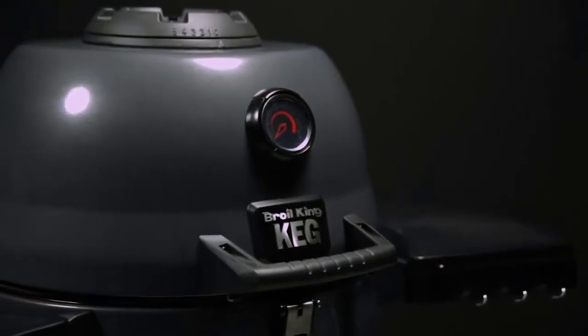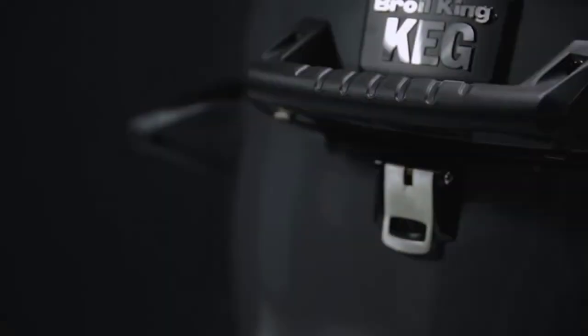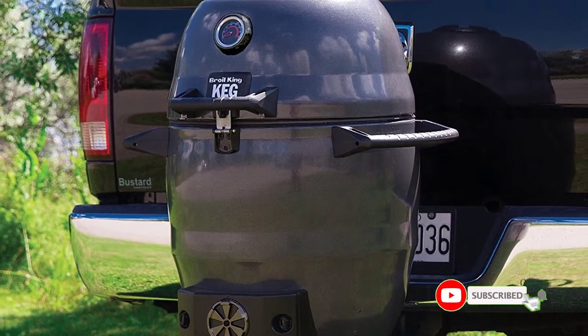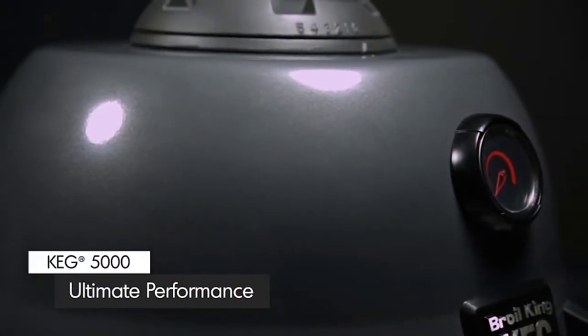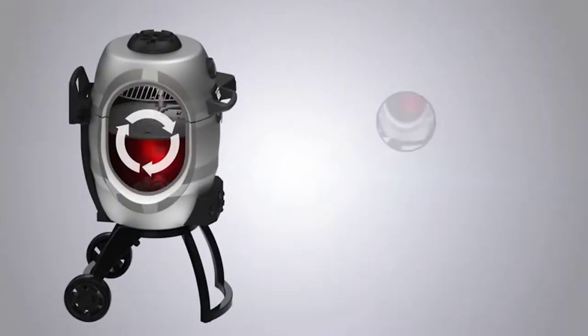Cleanup is made simple thanks to a removable steel ash catcher. This grill weighs 126 pounds, which may initially scare tailgaters away. But keep in mind that this grill has two wheels, making it easy to move. It was also designed with a handy hitch adapter that feeds directly into the back of the grill, meaning you'll never have to lift your grill into the truck bed.